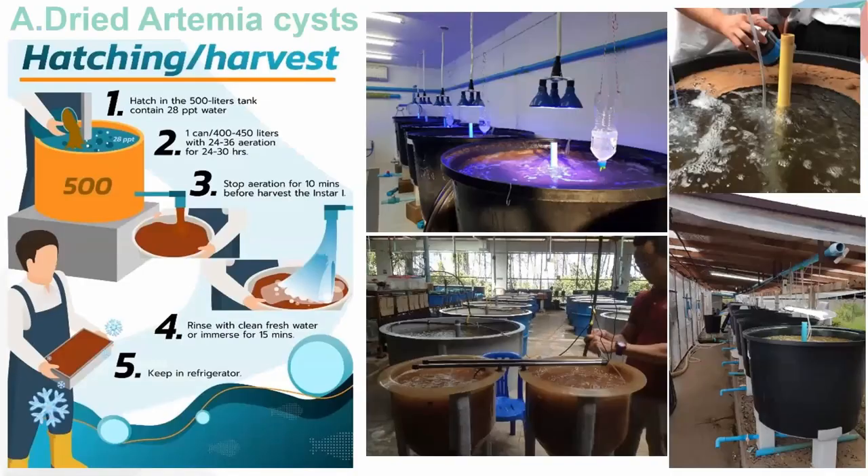The annual shrimp larvae production is around 66 billion nauplii, estimated to produce 33 billion post-larvae in hatcheries. This slide shows the use of dry Artemia in hatcheries using the traditional hatching method: placed in 500-liter tanks containing 28 PPT of clean seawater. The hatching density is around one can, approximately 400 to 450 grams per 400 to 450 liters, with continuous aeration for 24 to 30 hours. To harvest, aeration is stopped for 10 minutes before Instar 1 is collected, rinsed with clean fresh water, or immersed for 15 minutes to remove debris before refrigeration.